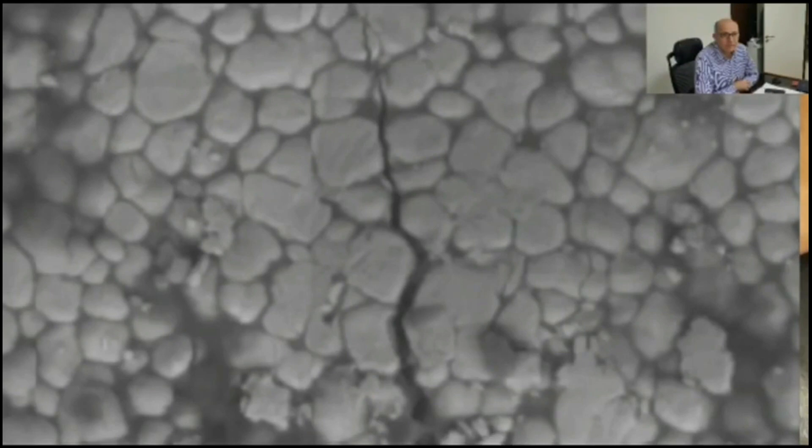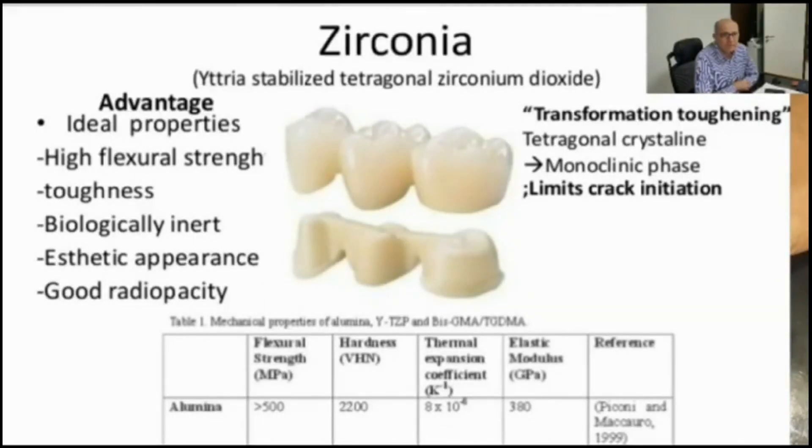The aim of this in vitro study was to evaluate different zirconia surface treatments and their effect on surface morphology and bond strength of the adhesive system. Different surface treatments were suggested, such as the use of erbium laser as an alternative surface treatment compared to other conventionally used methods.